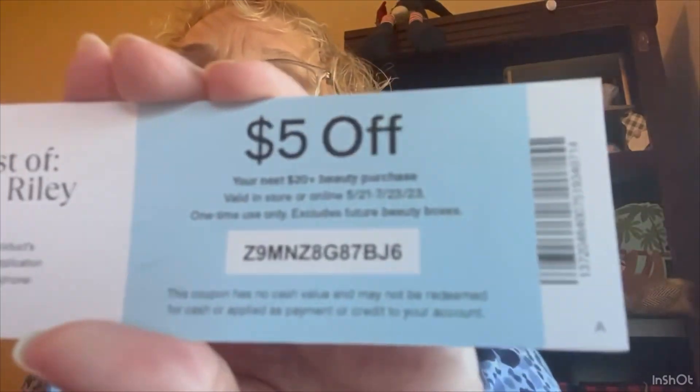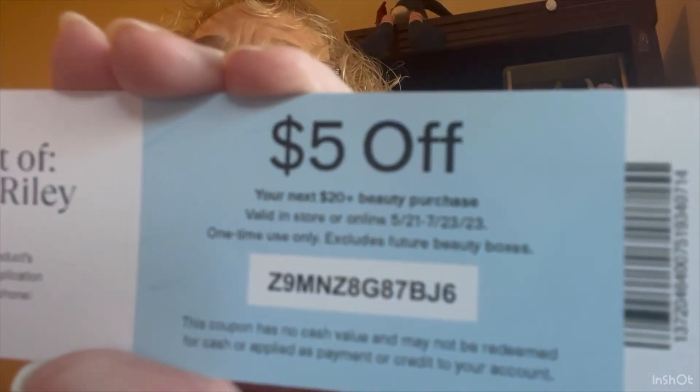It doesn't look like much. Don't know about these people. Look at how they've gotten cheap — they put, like, a bookmark in with a $5 off coupon if any of you want to use it. It's just towards beauty supplies, so.